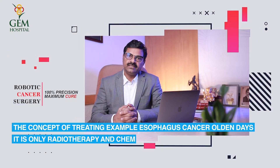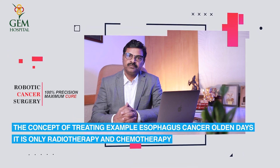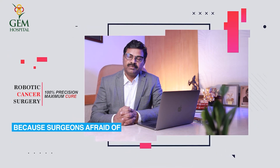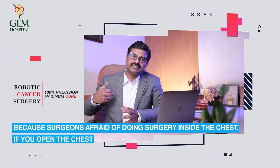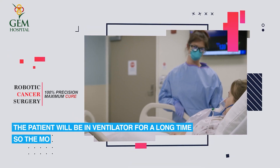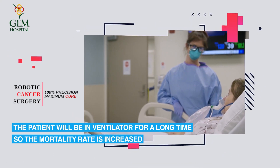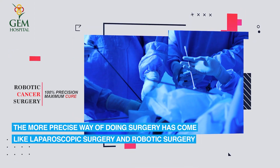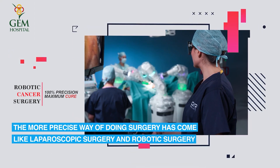The concept of treating esophageal cancer has changed significantly. In older times, only radiotherapy and chemotherapy were used because surgeons were afraid of operating inside the chest. Opening the chest would leave patients on a ventilator for a long time, increasing mortality. More precise approaches like laparoscopic and robotic surgery have changed this.